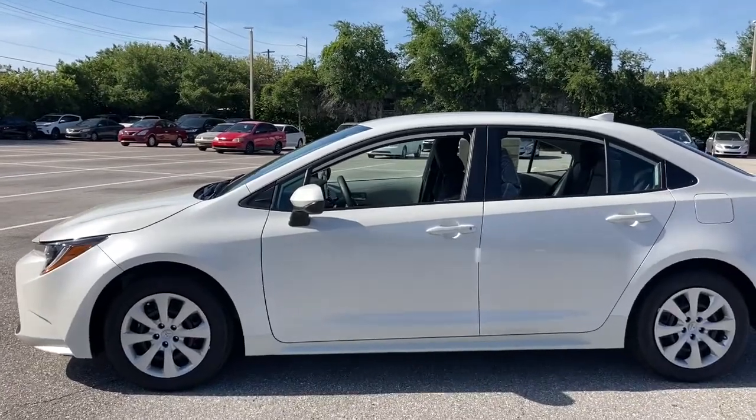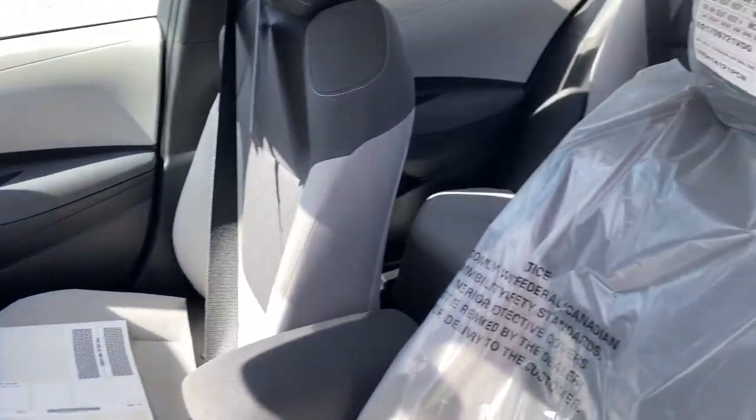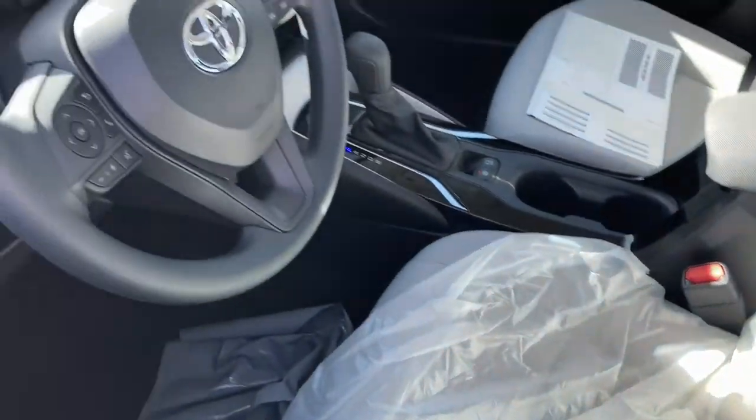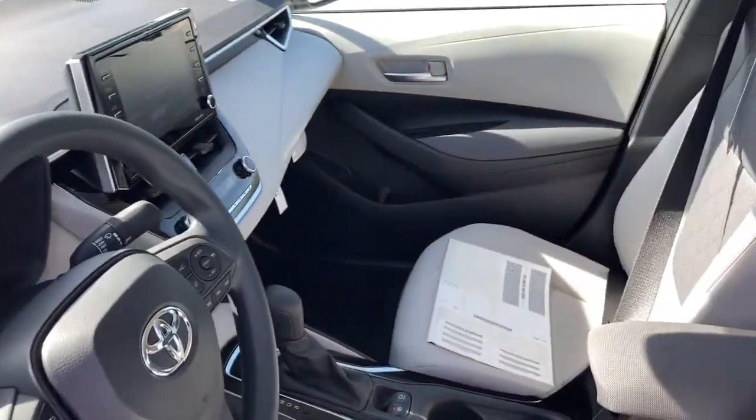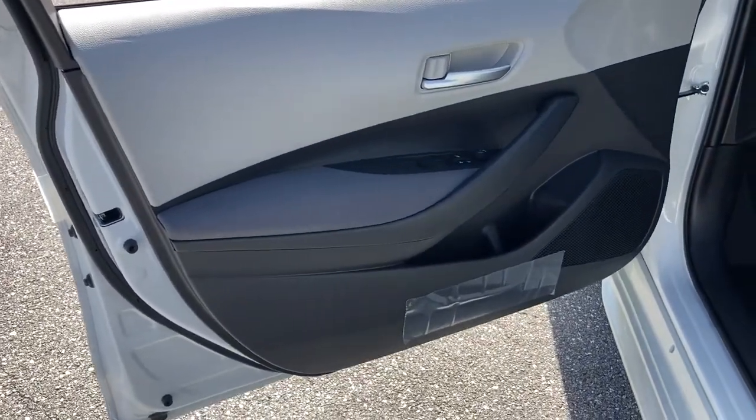These are just some of the great options this vehicle comes with: electronic stability control, trip computer, bucket seats, power windows, four-wheel disc brakes, power steering. Meet us at the intersection of style and efficiency.